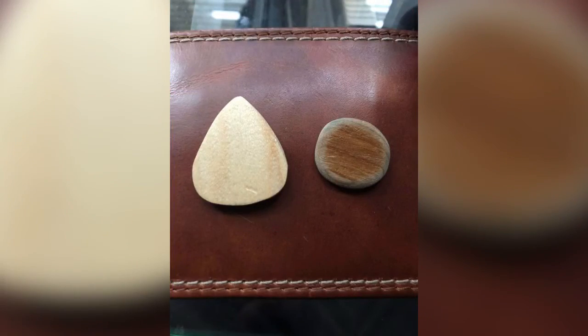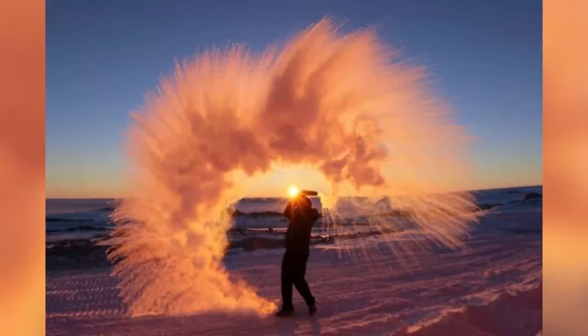Here's what happens to a wooden guitar pick after a year of use. This is what happens if you throw hot tea into the air in the Arctic.